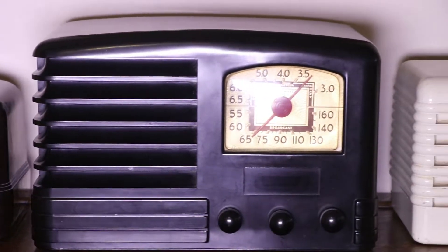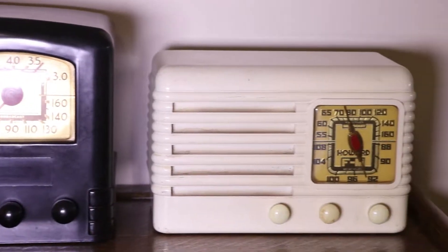I started out collecting old telephones, and that expanded into old radios, and then it expanded again into just early plastic items and related items, old fountain pens. I like design elements, Art Deco style.